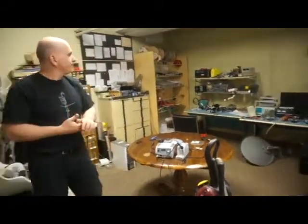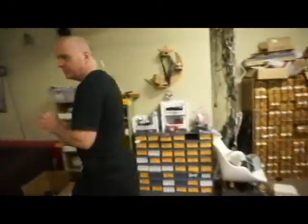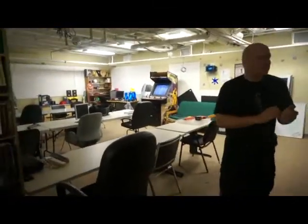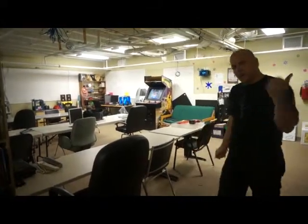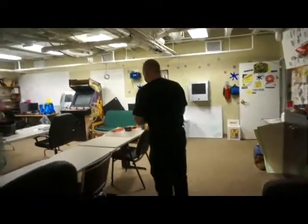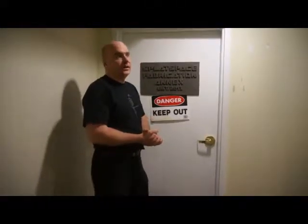Over here is the electronics workbench area and the electronics cabinets full of parts. Apart from all the chairs and tables where people spread out and do their projects and where we hold our meetings, that's pretty much it for this room. Now we're going to go down the hall to the fabrication annex, which is our new addition.